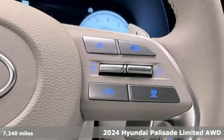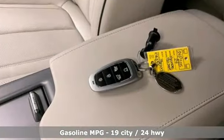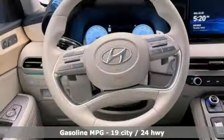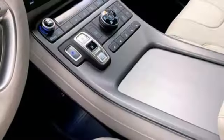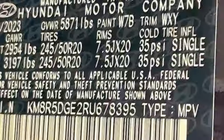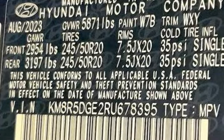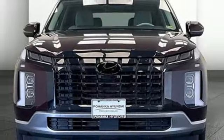Features include V6 engine, heated and ventilated leather bucket seats, integrated navigation system with voice activation, autonomous cruise control, dual zone climate control, Wi-Fi hotspot, streaming audio, hands-free liftgate, memory exterior door mirror settings, and automatic transmission. Take it for a test drive today.